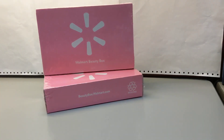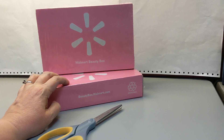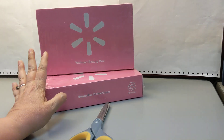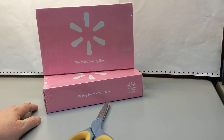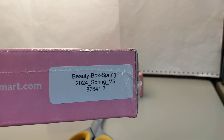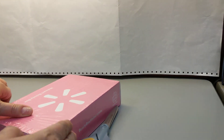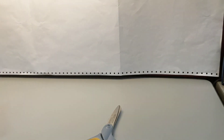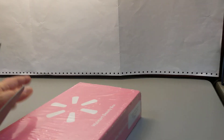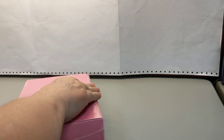Hey y'all, Ayla here and welcome back to my channel. I have my Walmart beauty boxes — I think I finally figured out why I get two but now I don't remember. I used to get them at two different points in the cycle, so I used to get two different boxes. But they both have the code 2024 Spring V3 8764 1.3, and I'm pretty sure they're exactly the same.